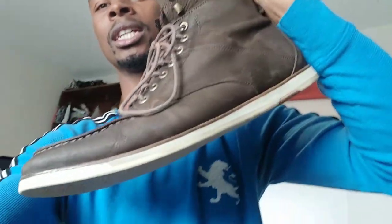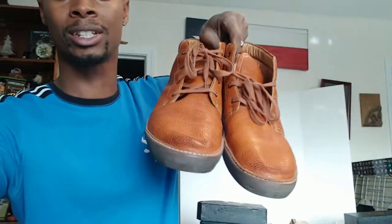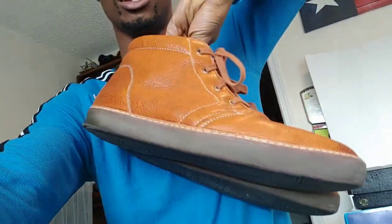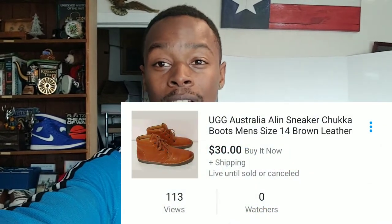I just listed this pair of J Shoes — nice chukka boots — for $29.99. Got them from Goodwill for $1 on dollar day. This pair of UGG Australia men's chukka boots, size 14, in pretty good condition — picked up from Goodwill on dollar day for $1, just listed them for $30 plus shipping. Another pair I picked up from Goodwill for $1 on dollar day I listed on eBay for $29.99.